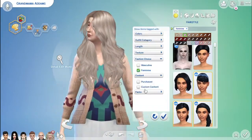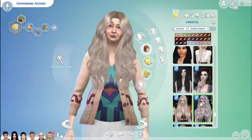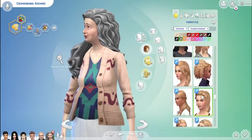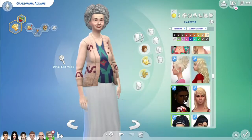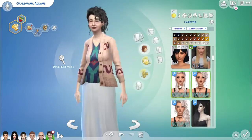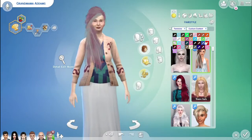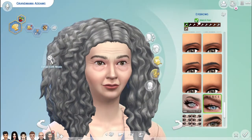Now I'm working on Grandmama Adams. This one took me a little bit because I really wasn't sure what I was going to do with her hair, and finding all the clothes and everything for these guys — I was looking for custom content for about three or four hours. It was awful. I do end up going with that other hair that you saw before.